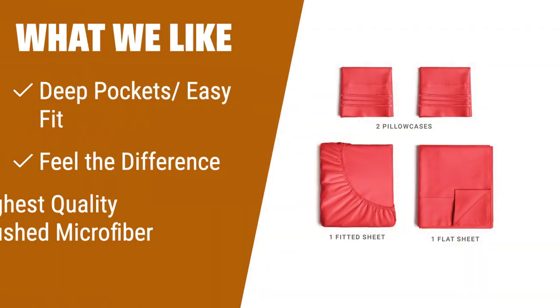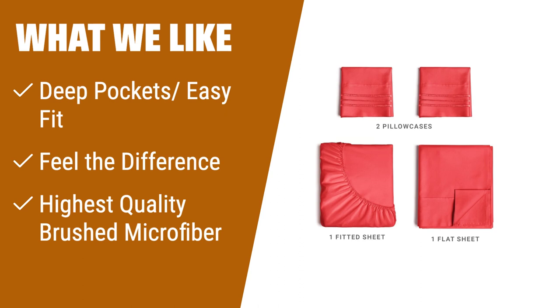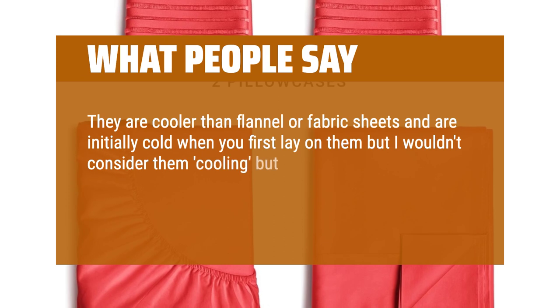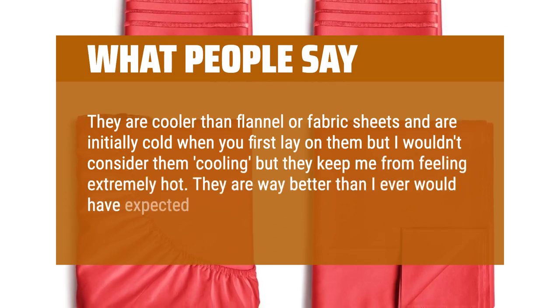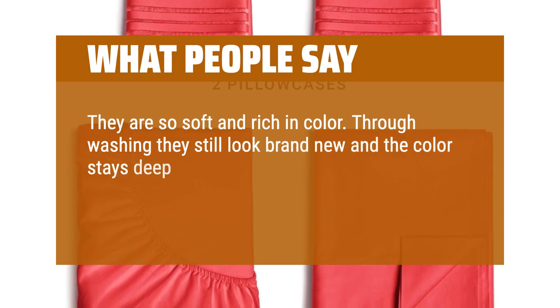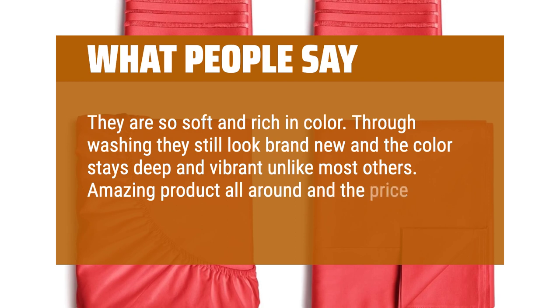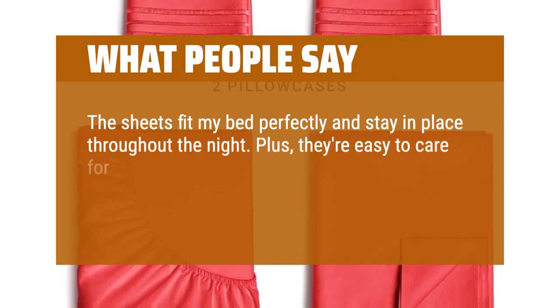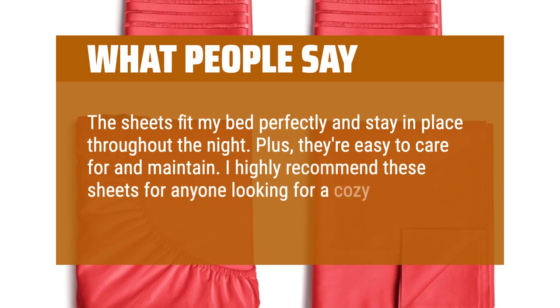What we like: Want the softest sheets without breaking the bank? Look no further than the queen-size four-piece sheet set. These sheets are breathable, cool, and super silky soft. Made of high-quality brushed microfiber, they provide a luxurious touch to your sleep. With deep pockets and an easy fit, they are suitable for most mattresses. Treat yourself to the ultimate comfort without spending a fortune. What people say: They are cooler than flannel or fabric sheets and are initially cold when you first lay on them, but they keep me from feeling extremely hot. They are way better than I ever would have expected for the price. They are so soft and rich in color — through washing they still look brand new. Amazing product all around and the price is beyond a value. The sheets fit my bed perfectly and stay in place throughout the night. I highly recommend these sheets for anyone looking for a cozy and luxurious bedding experience.